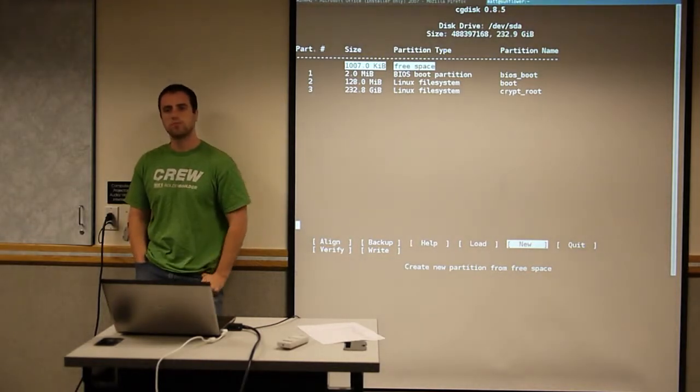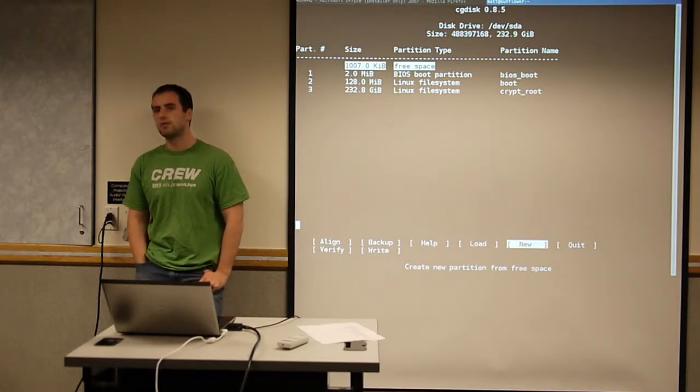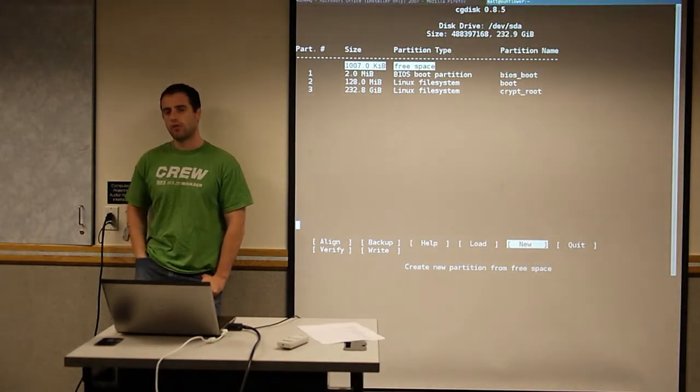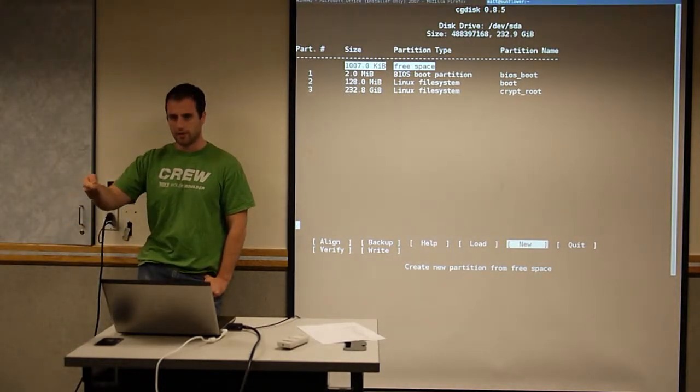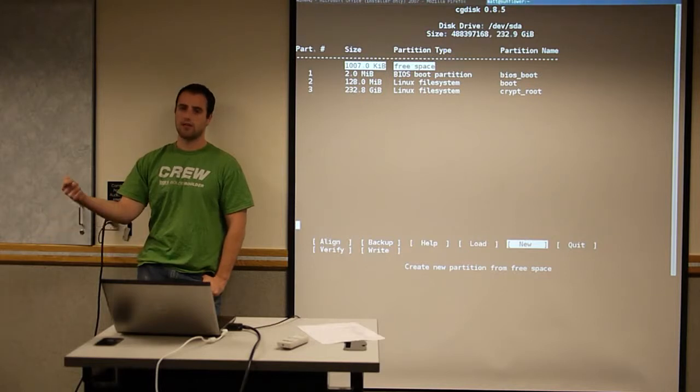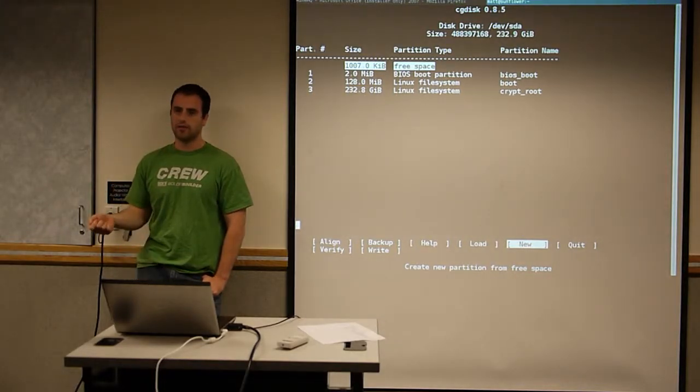An audience member mentions they bought a desktop and used a tool called Unetbootin to create a bootable thumb drive and install Ubuntu. Now every time they boot the desktop they have to plug in the thumb drive. That doesn't sound right — it sounds like the bootloader didn't get installed to the hard drive. We can talk about that after class.